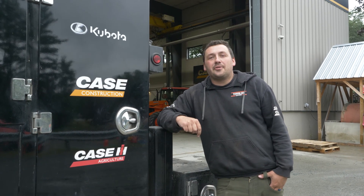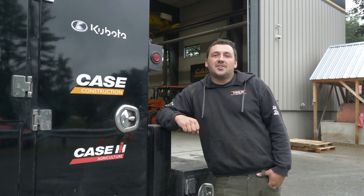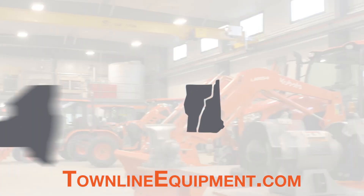There is your quick introduction to the myKubota application. If this video has generated questions about the myKubota app or Kubota Now telematics, reach out to your closest location in New Hampshire, New York, and Vermont. For more videos like this, visit our website at townlineequipment.com.